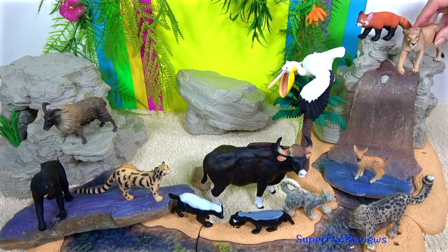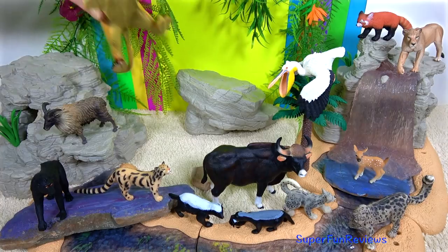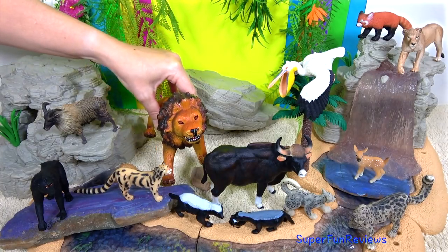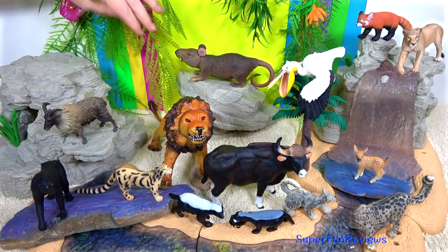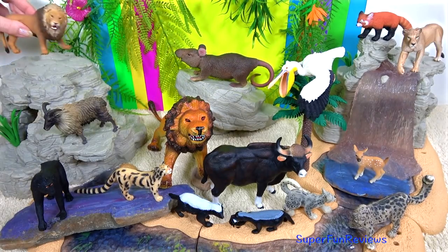I'll just pop them back and get some more animals to talk about. I'd really like to know what your favourite animal is today. Mine is that Gaur bull in the centre — the one with the horns.